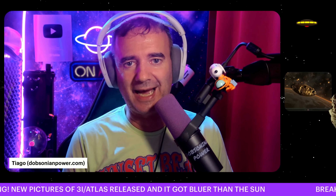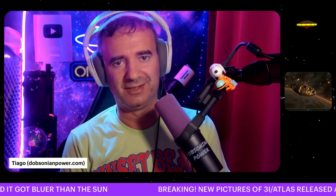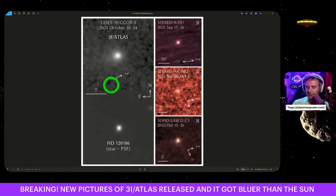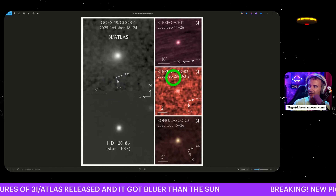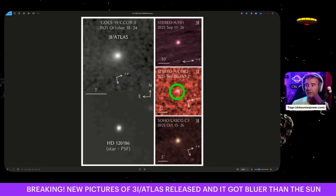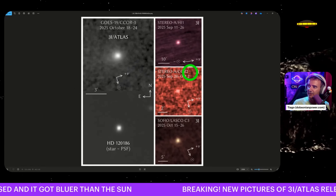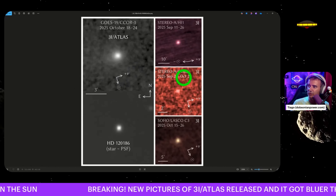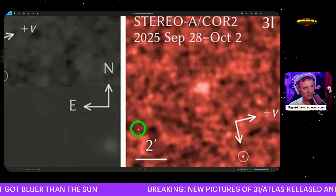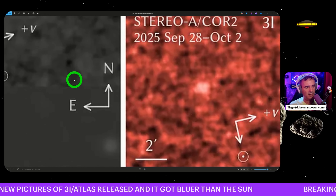We have new pictures of 3I/ATLAS just released — pre-perihelion pictures. These are the latest ones; the latest was from the 28th of September. These are from STEREO-A, solar instruments from NASA — STEREO-A COR2, September 28th to October 2nd. It's the last one we have and it's freaking weird: you see here — no tail. No tail.